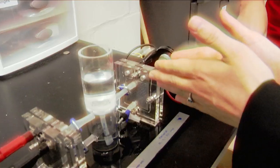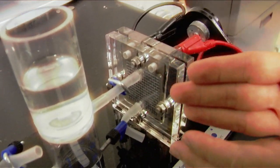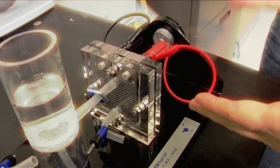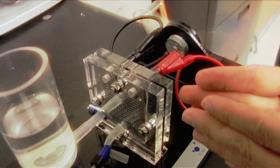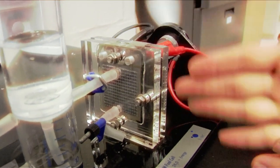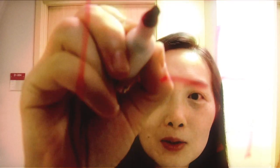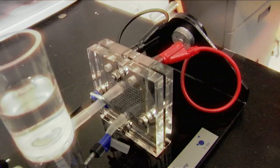Inside the fuel cell, hydrogen molecules come in from one side and oxygen molecules come in from the air. Within the heart of the fuel cell, we have two catalyst layers with an ion-conducting membrane in between. On one side, we're splitting hydrogen molecules; on the other side, we split oxygen molecules, and they combine to form water. At the same time, we generate electricity. So we're getting energy out, and the only waste or leftover is just water.